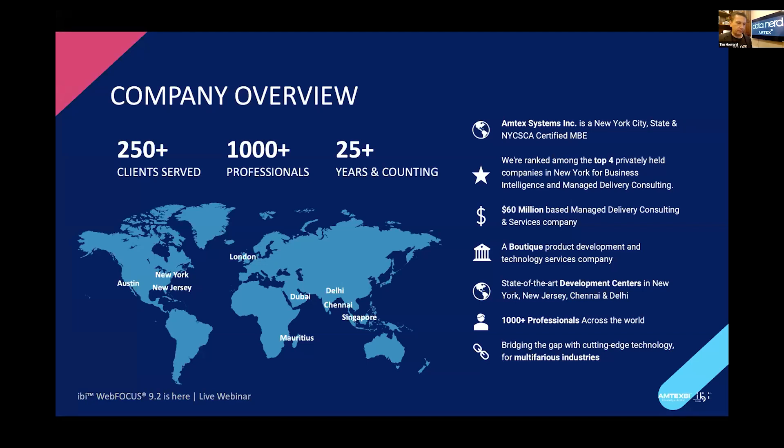For any of you who may be new, Amtex has been a proud partner of IBI for over 20 years, primarily as a professional service provider. We work with IBI clients and pretty much all of the IBI tools. After the acquisition by TIBCO and all that followed, we've broadened a bit. We've been around for 25 years and counting, working with people in the U.S. and outside. Our main office is in New York and New Jersey, with offshore offices in Chennai and Delhi.